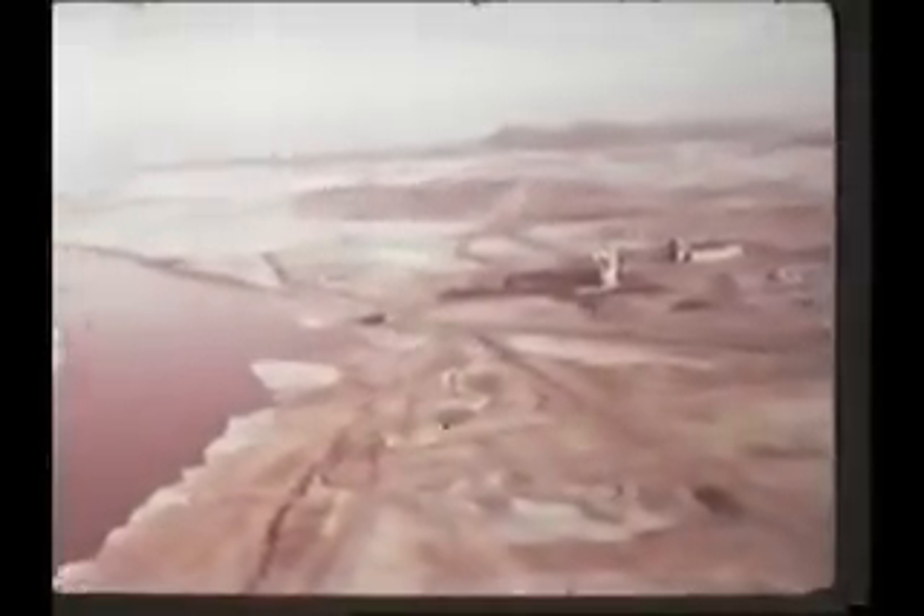The Hanford, Washington active material production plant, where uranium-238, the most abundant isotope in natural uranium, is converted into a completely new fissionable element known as plutonium-239.